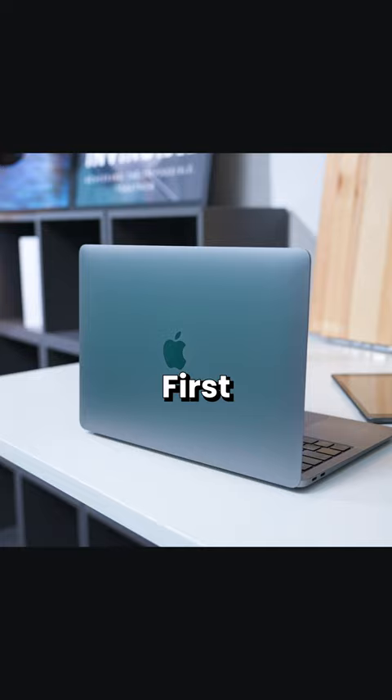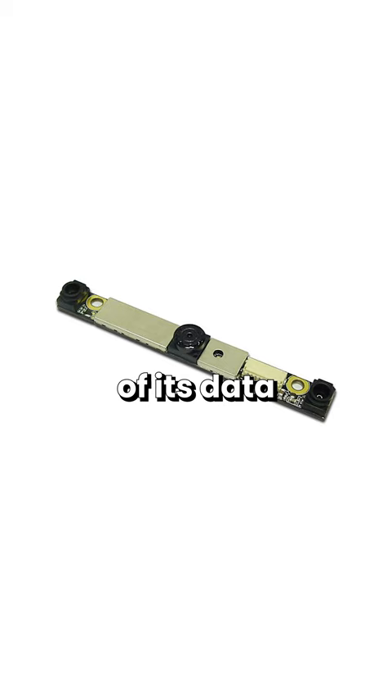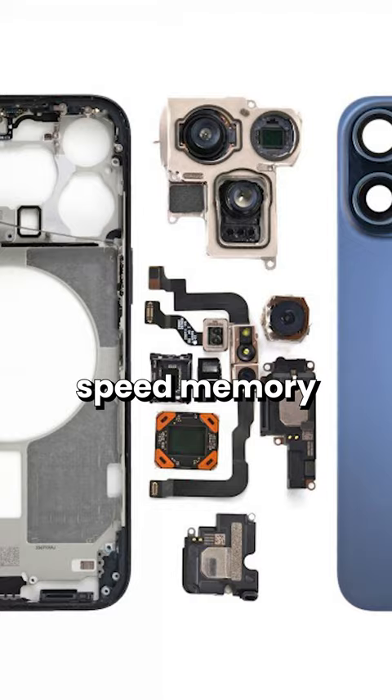Well, there are two main reasons. First is that the webcam in your laptop uses a USB connection to send all of its data from the sensor to the motherboard. Unlike smartphones, which can be directly connected to high-speed memory and apply many fancy post-processing effects.